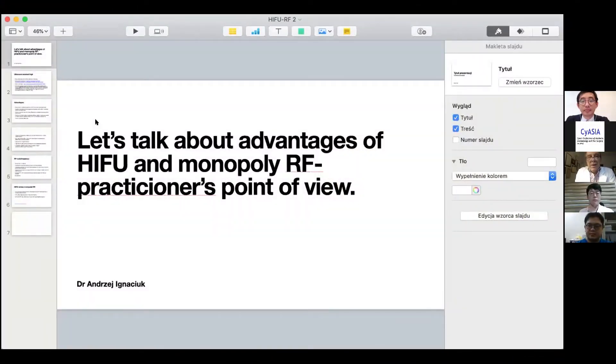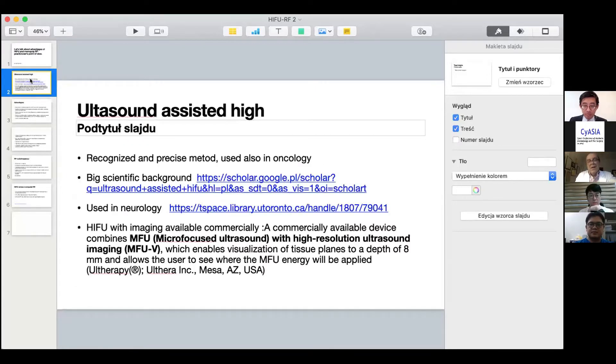Let's talk about the advantages of HIFU and monopolar radiofrequency from practitioners' point of view. Ultrasound-assisted HIFU is a recognized and precise method used also in oncology. HIFU can be used not only in aesthetic medicine, but also in scientific fields like oncology and neurology. It has a big scientific background and is also used in neurology.